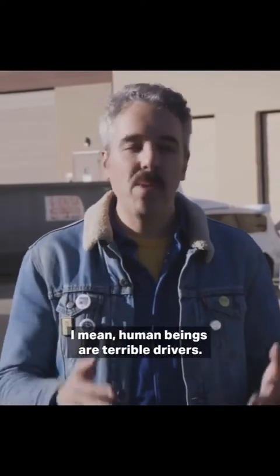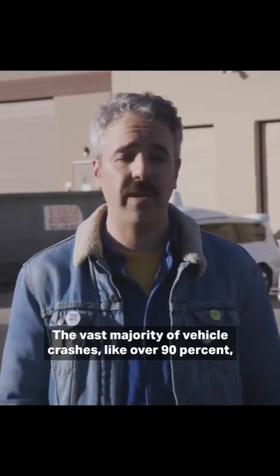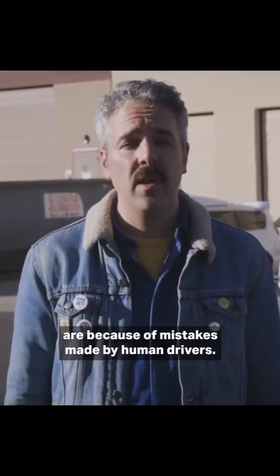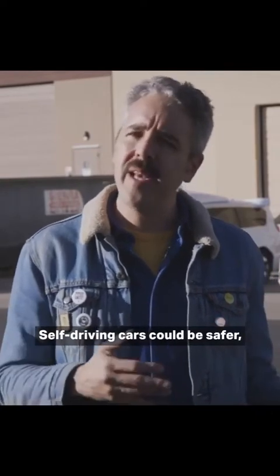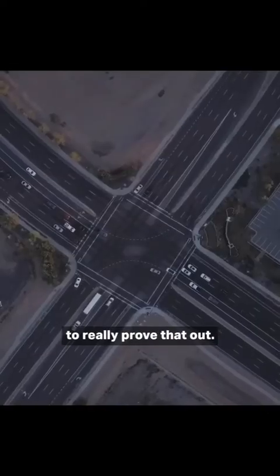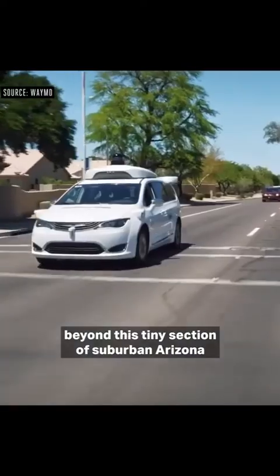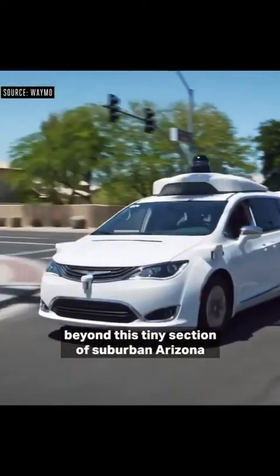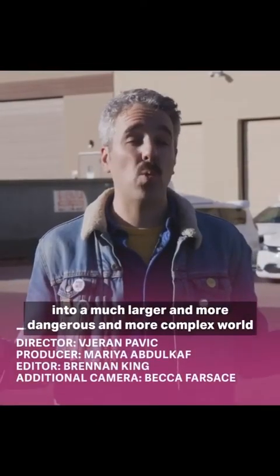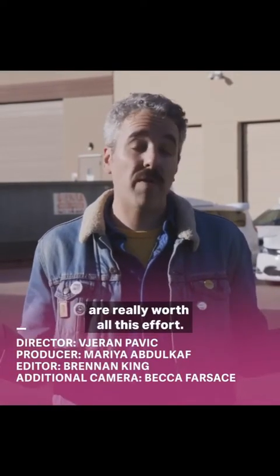Waymo seems to think so. Human beings are terrible drivers — the vast majority of vehicle crashes, over 90%, are because of mistakes made by human drivers. Self-driving cars could be safer, but we really just don't know yet. There just aren't enough of them on the road to really prove that out. We'll have to wait until they expand beyond this tiny section of suburban Arizona into a much larger and more dangerous and more complex world before we know whether self-driving cars are really worth all this effort.